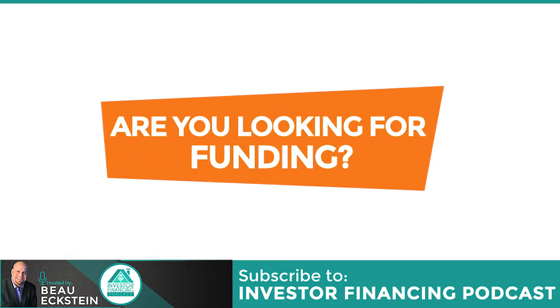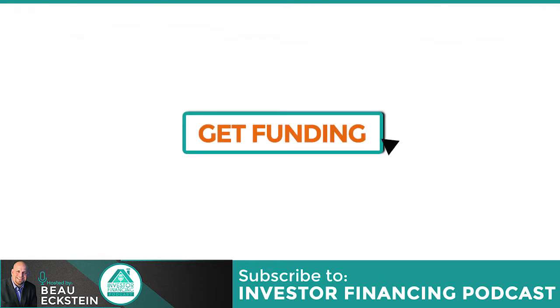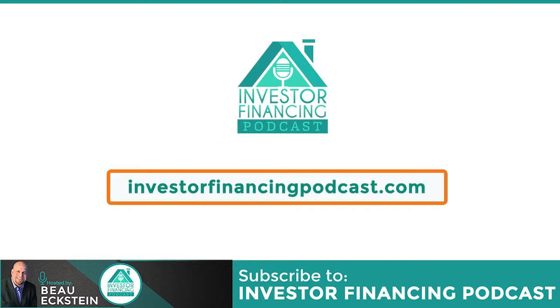Are you looking for funding? Are you getting frustrated trying to find a lender? Visit InvestorFinancingPodcast.com and click the Get Funding button. Complete the simple form and schedule a free phone consultation with one of our placement specialists. We have a proprietary directory of funding partners that can help you get the funding you need. It's fast and easy to explore the options available for your specific needs. Don't wait — visit InvestorFinancingPodcast.com and get connected.